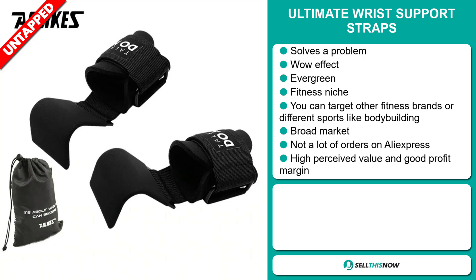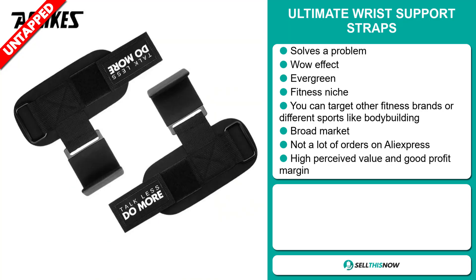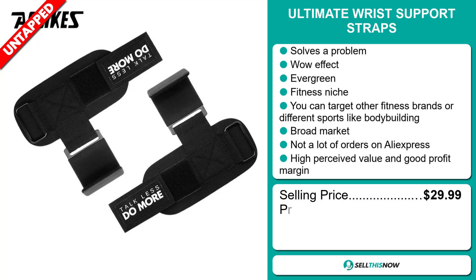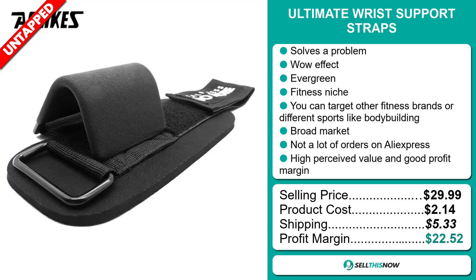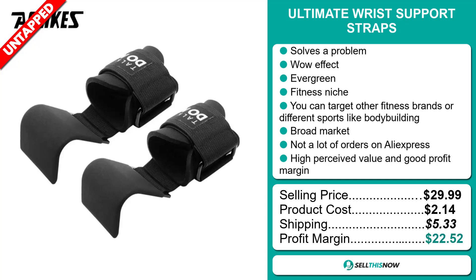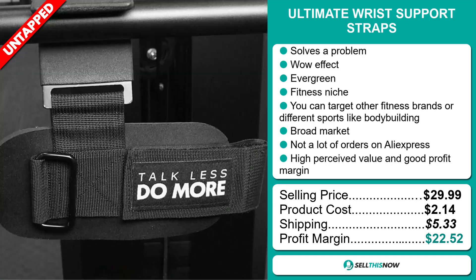So far there haven't been many orders on AliExpress, so you could definitely take advantage of this. This item has a high perceived value and it will give you a good profit margin. The selling price of the ultimate wrist support straps is just under $30, whereas the product cost is only $2.14. Shipping will set you back $5.33, so you're looking at an excellent profit margin of $22.52. Sell this now.